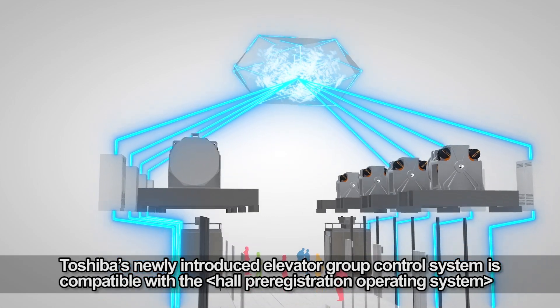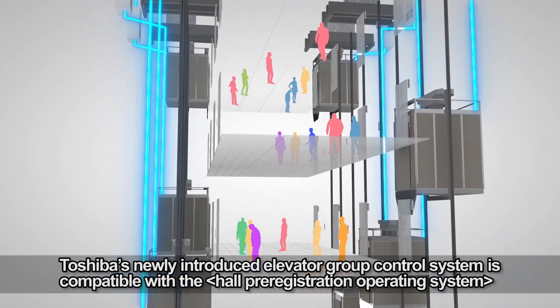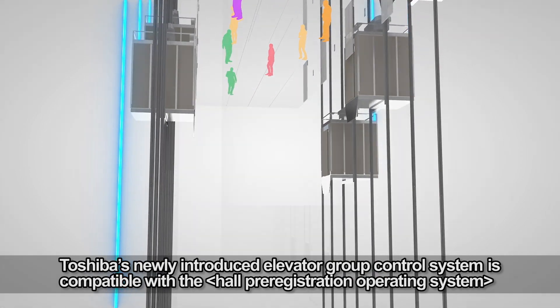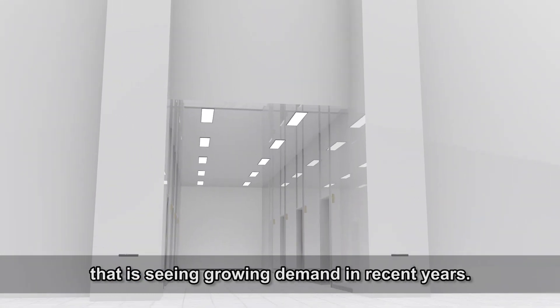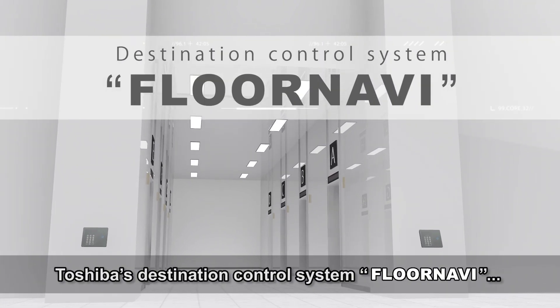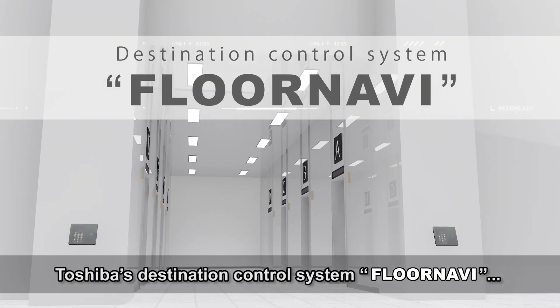Toshiba's newly introduced elevator group control system is compatible with the whole pre-registration operating system that is seeing growing demand in recent years. Toshiba's destination control system: Floor Navi.